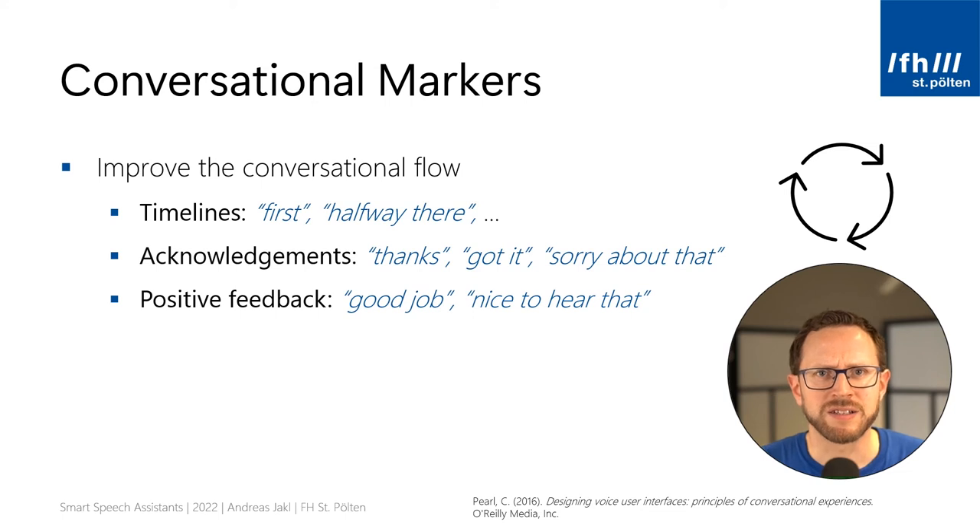Technically, it's a perfectly fine and efficient dialogue — you shoot one question after another — but the user wouldn't feel comfortable. Conversational markers improve the conversational flow. You can give timelines to show the user progress: for example, start with, first, let's start with your name, and later let the user know they are halfway there. You can also acknowledge the user was understood before asking the next question — simply adding thanks or got it makes the conversation sound much more natural. Everyone likes positive feedback, so responding with good job or nice to hear that from time to time gives your user a good feeling.